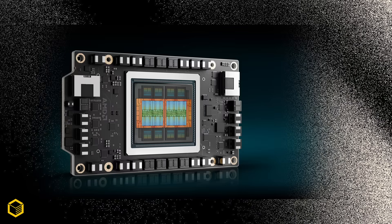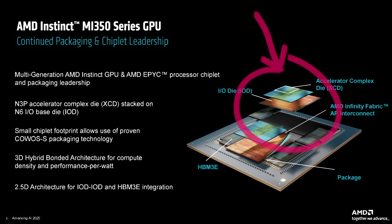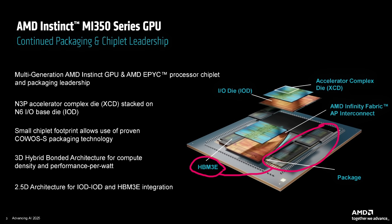In AMD's MI350 data center and AI GPU, we already find advanced 3D packaging and vertically stacked chiplets. The XCD, or Accelerator Complex Die, is stacked on top of the IO die, as shown in this slide from AMD. These then connect in a 2.5D integration with the adjacent HBM stacks of memory. Now, we know that we won't be seeing HBM on consumer GPUs again — this type of memory never managed to commoditize, so it's just not financially viable for consumer products.